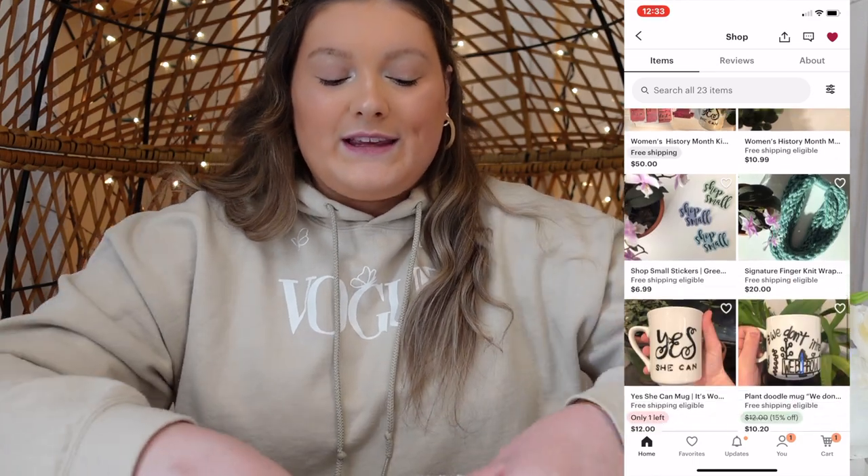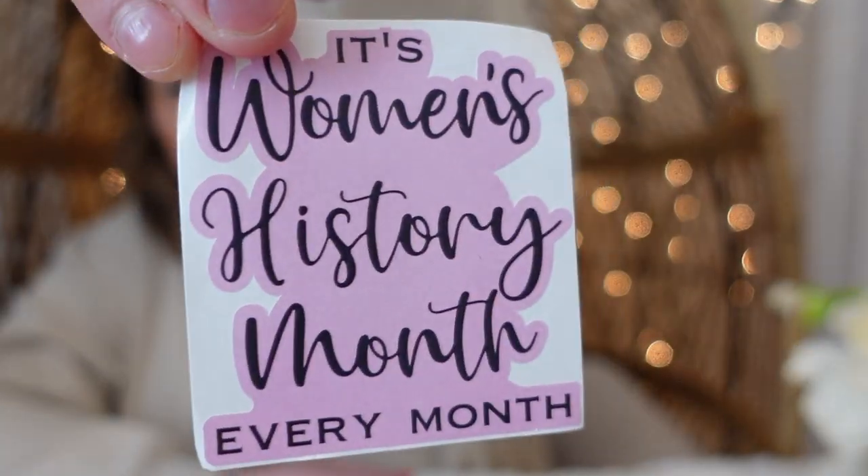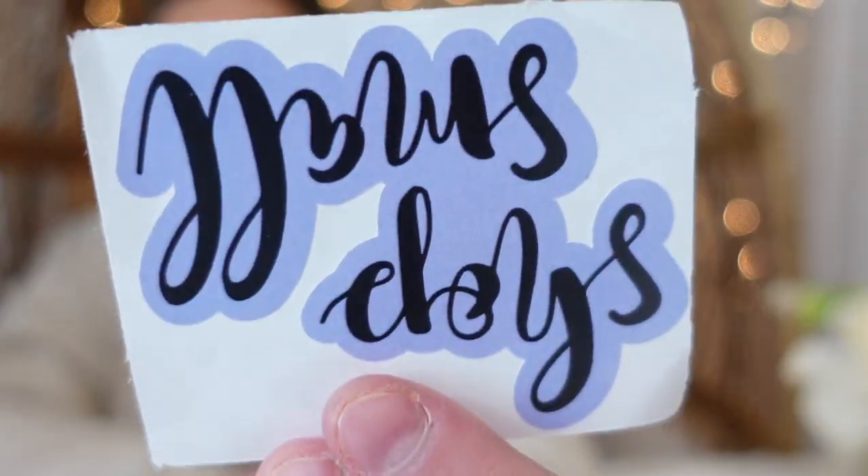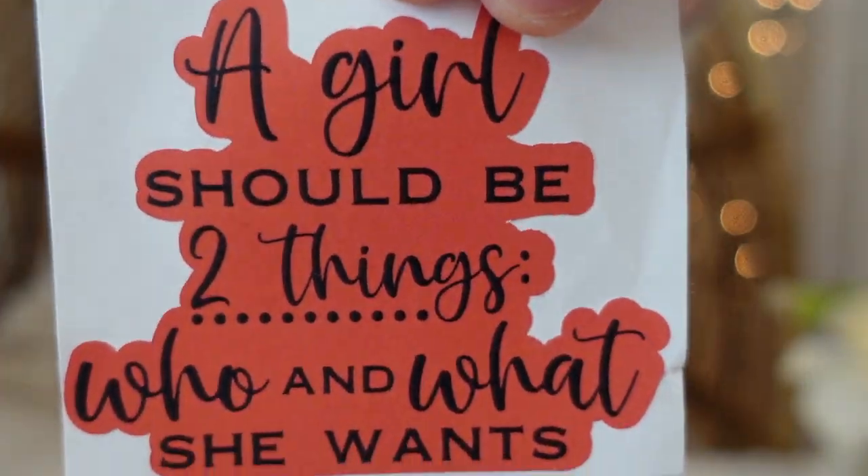If you're interested in checking us out, we're on Instagram at towards_better_world_shop. I hope everyone is staying healthy and safe — and always remember, we are the change that we seek. Since she has a different theme each month, I ordered during Women's History Month and got these really cute stickers. My favorite says 'A girl should be two things: who and what she wants.' I'm also going to put one on my car — it says 'It's Women's History Month every month.' Thank you so much Marley, you had amazing customer service and you are definitely going to make a difference in this world.